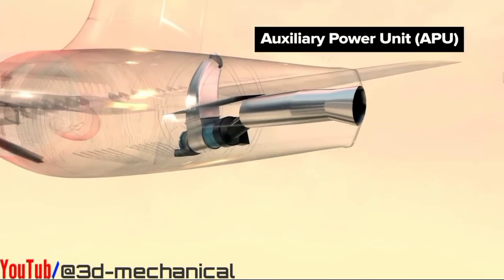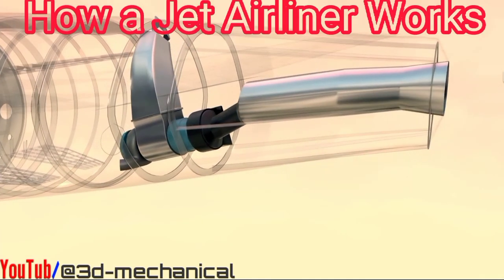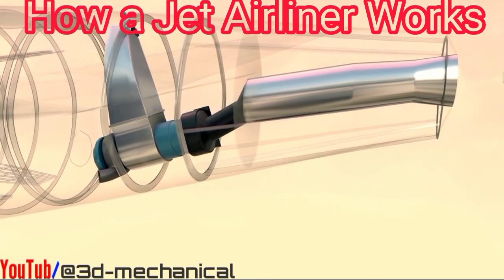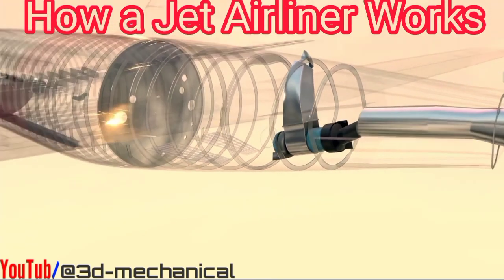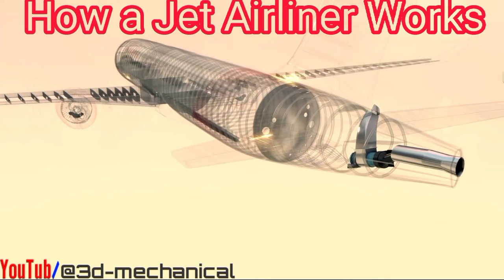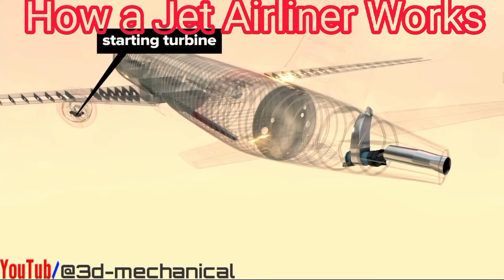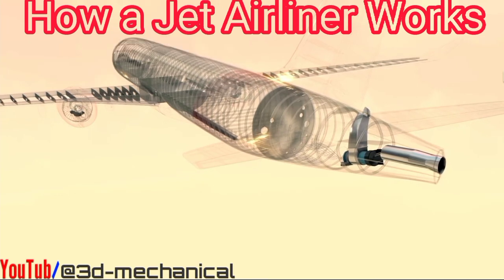The APU is a backup power source that can supply energy to things like cabin air, air conditioning, cockpit avionics, and so on when the plane is grounded and not yet connected to an airport power source. The APU also provides power to the main engines for starting. Pressurized air from the APU turns a small turbine device at the engine, which rotates the main gearbox and engine internals, starting the fuel and airflow process on which jet engines function.